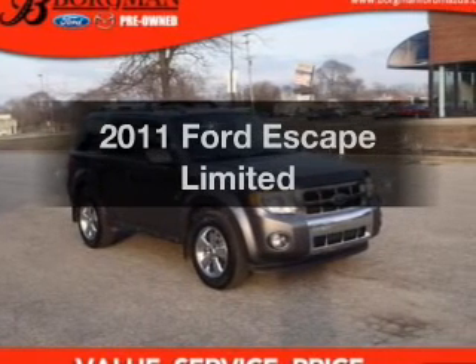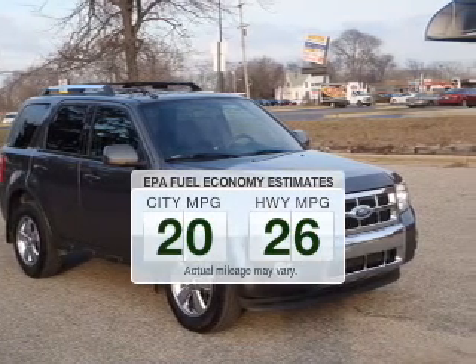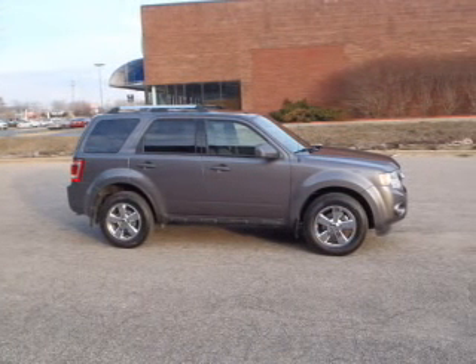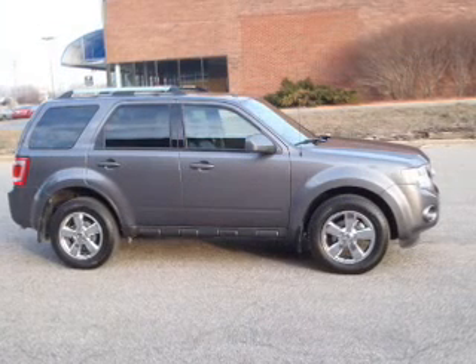Presenting the 2011 Ford Escape — travel the roads in style and comfort in this great vehicle. Low emissions and the good fuel economy offered in this vehicle are important to you and to the environment. The powertrain includes four-wheel drive with a solid six-cylinder engine, driven by a six-speed automatic transmission.